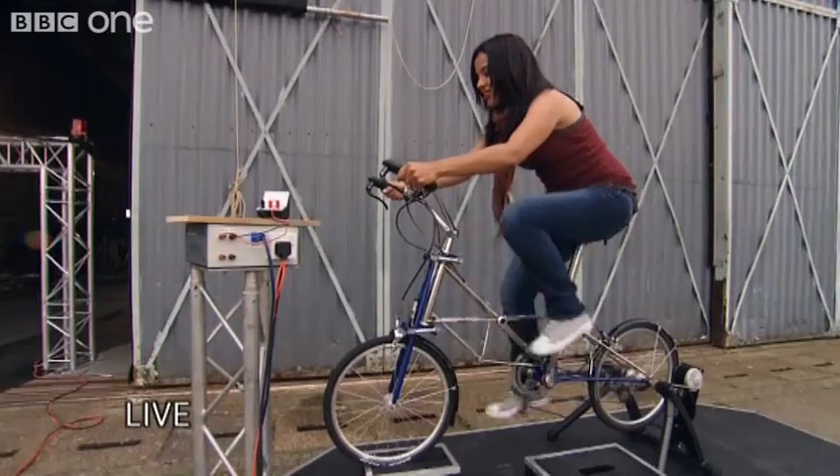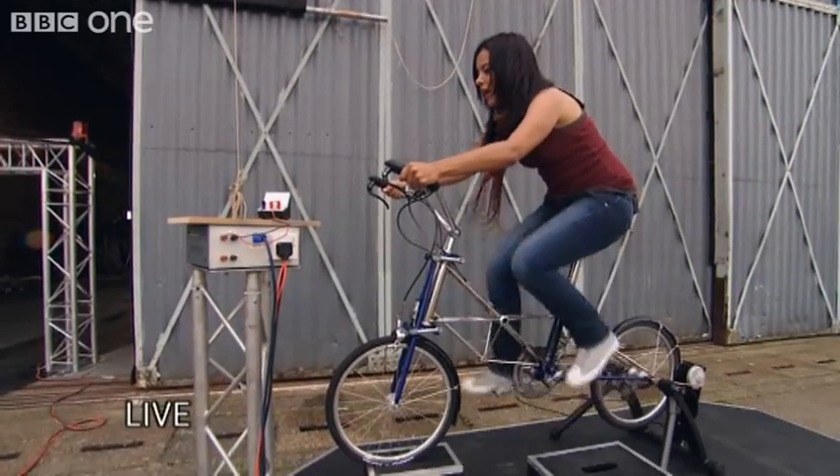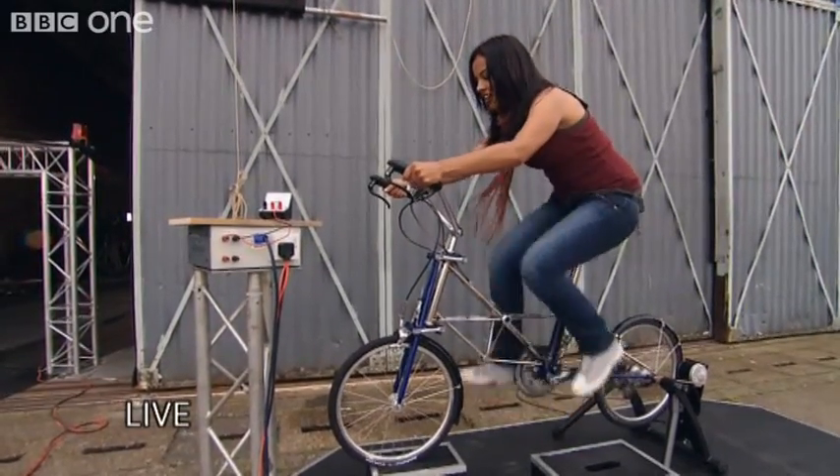Okay, time to get this contraption going. I've got to pedal fast enough and steady enough to get enough power to our Van de Graaff generator. Dallas, are you in your chair? I am. I'm in my magnetic chair, but I need you to pedal faster.